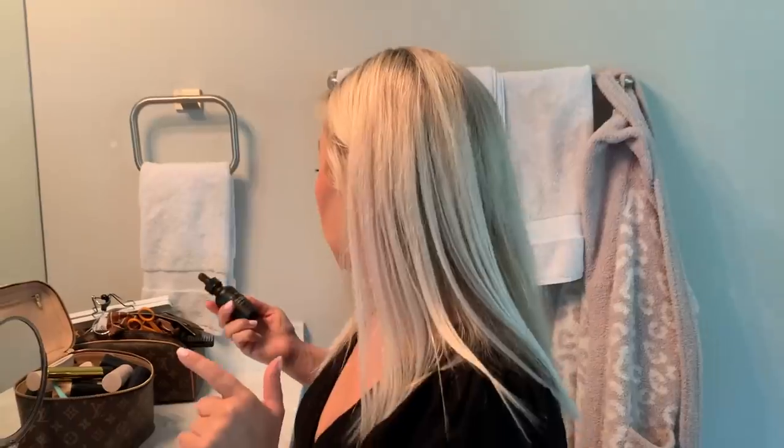I also have this more affordable hyaluronic acid serum. I have a discount code — I did a deal with them a while back and I said I have to use it for eight weeks before I can share it. For an affordable, nice product, this is a great hyaluronic acid serum.